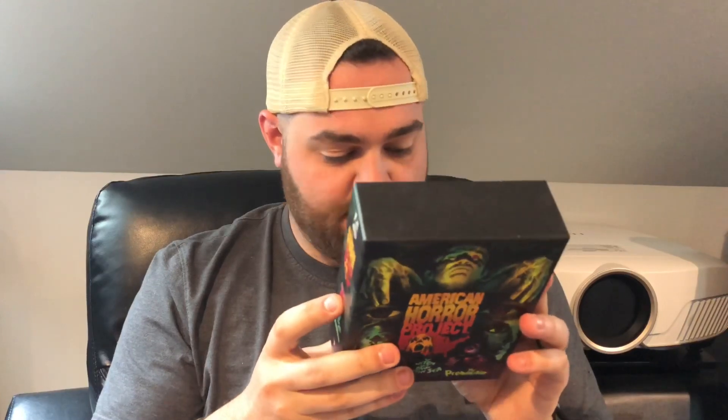One of the cool things Arrow Video started doing was what they called the American Horror Project. The first volume came out in 2016. Basically, they've gone back through some lesser-known American horror movies. As it says on the back: 'Everyone knows the classics — Night of the Living Dead, Texas Chainsaw Massacre, Nightmare on Elm Street — but this is a story of the unsung heroes, films that have remained on the fringes through lack of availability or sheer obscurity.' They've taken these pretty obscure cult American horror movies and completely restored them.